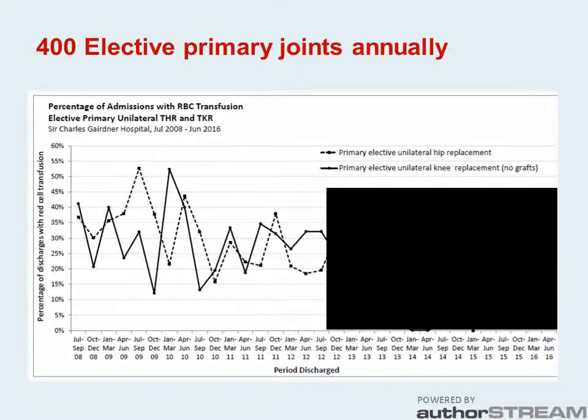In 2012, we reviewed our transfusion rates in elective primary joints. Back then you had a very good chance of being transfused in relation to this surgery. Although transfusion can be life-saving, it is not without risk and impacts on patient safety.